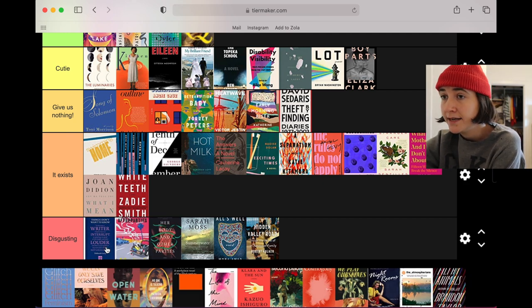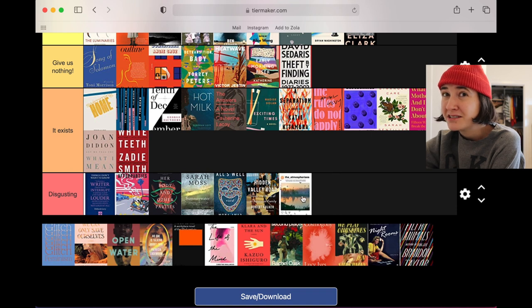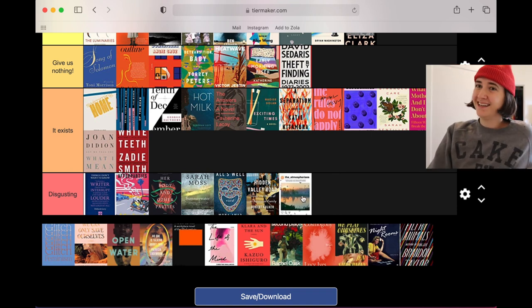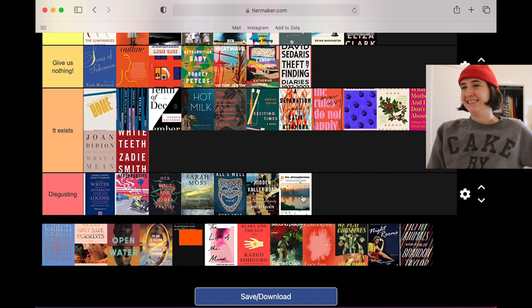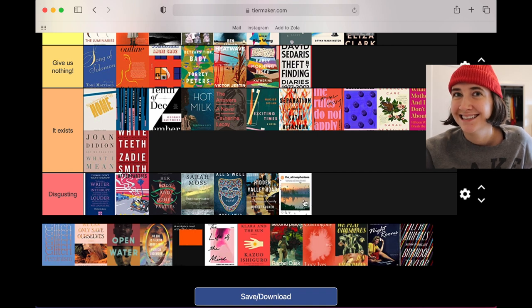After Parties — I hate this illustration style, disgusting, has to go down there, not doing anything for me. The Atmospherians — so on the nose. It's about an Instagram cult and the evils of social media, and this is supposed to look like an Instagram post. I guess it does but I don't want it to, I don't like the way that looks.